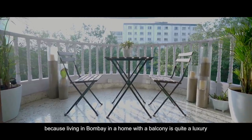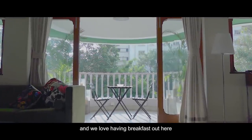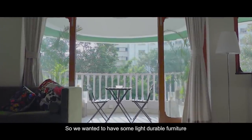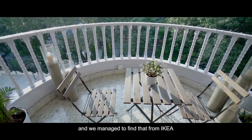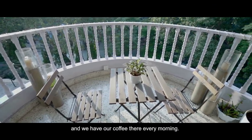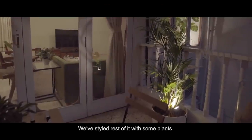The balcony was a big plus for us because living in Bombay with a balcony is quite a luxury. We love having breakfast out here, so we wanted light, durable furniture — we managed to find that from IKEA and we have our coffee there every morning.